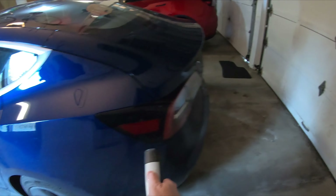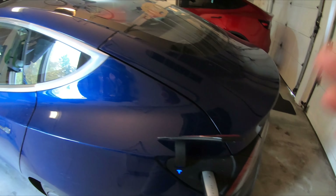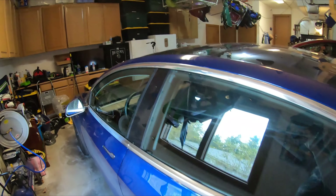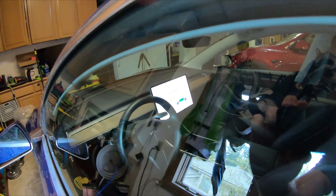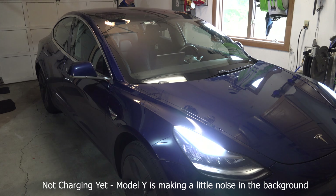In the Model 3 that I've had for two years, it's always charged the same way. As soon as I plug it in, it starts charging pretty close to immediately at about 30 miles per hour, with no noise coming out of the vehicle. So let's take a quick look and listen to the charging in the Model 3 first.